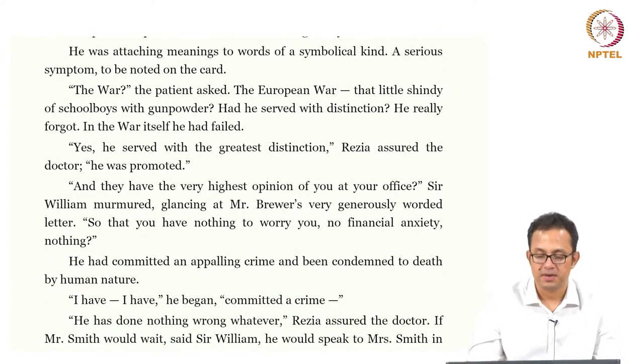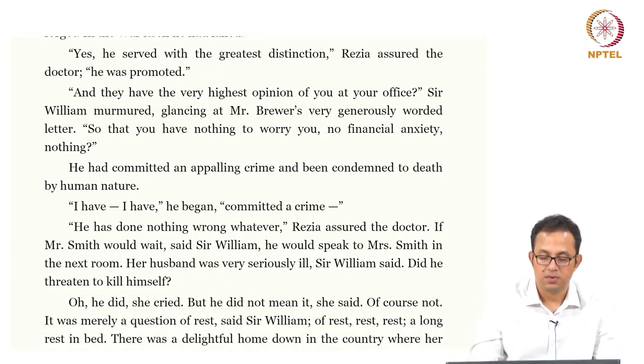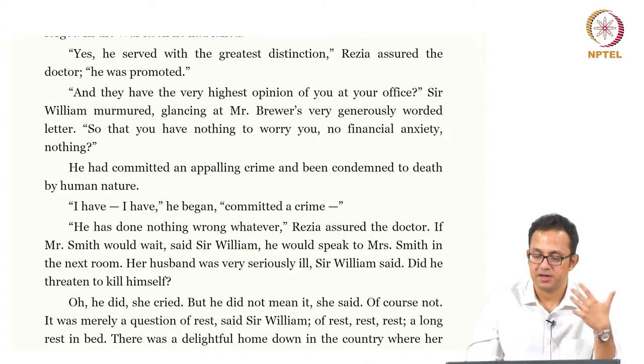He had committed an appalling crime and had been condemned to death by human nature. 'I have committed a crime,' he began. 'He has done nothing wrong whatsoever,' Reza assured the doctor. If Mr. Smith would wait, said Sir William, he would speak to Mrs. Smith in the next room. Her husband was very seriously ill, Sir William said. Did he threaten to kill himself? Again, this is the so-called morbid narcissism of Septimus, which is a pathological symptom according to these doctors.